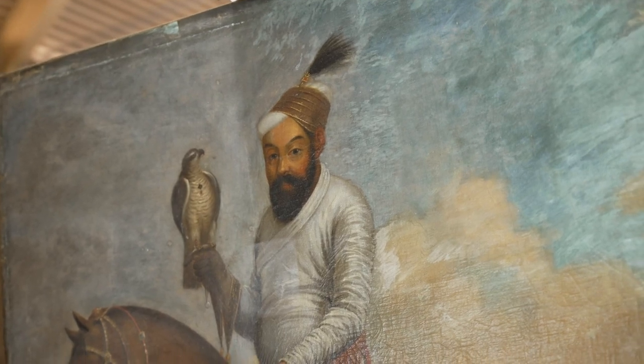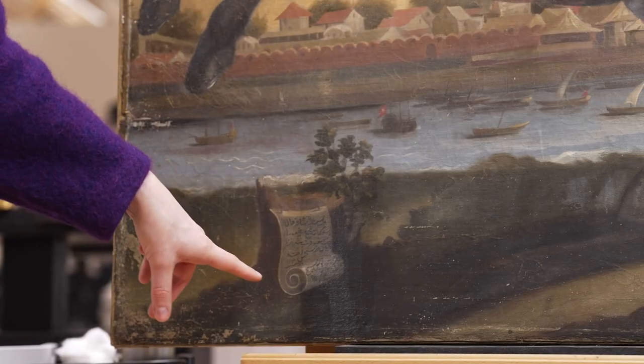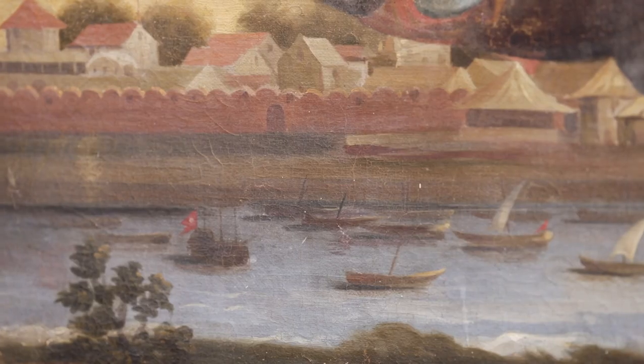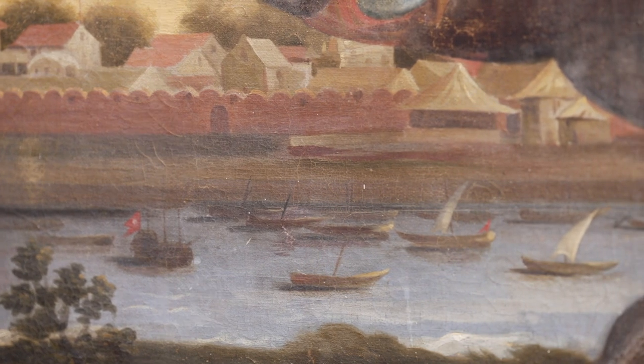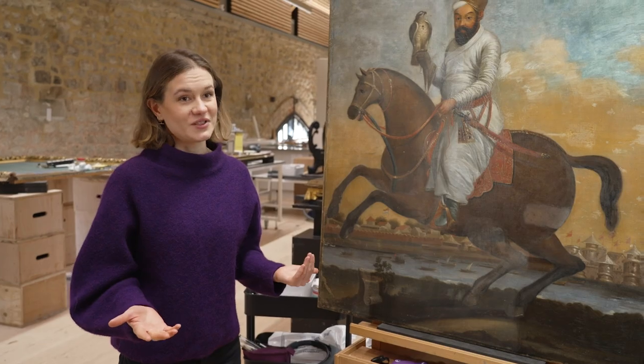What I like most about this painting is the number of clues that it contains. The flags, the scroll, the boats also have flags. The topography all gives us really interesting information that further research will help us to decipher. The painting clearly wants to tell us something.